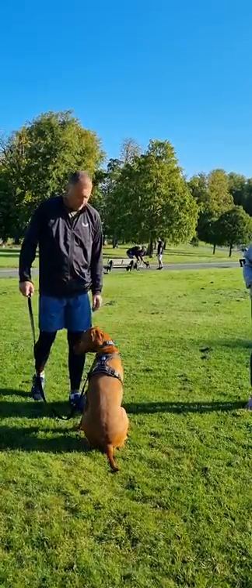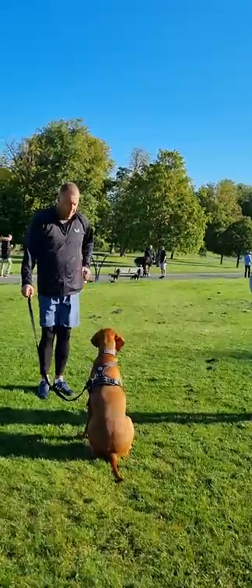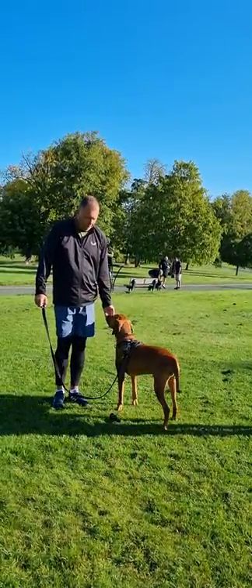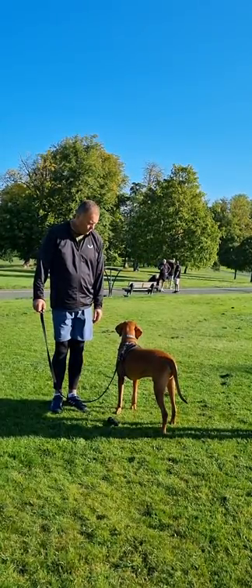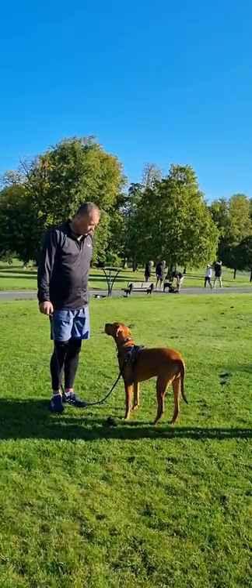Take two steps backwards and stand still. When he looks at you, give him a treat — he'll come in for it. If you just put the treat down at your thighs, he'll come in for it. There you go. Nice. Lovely, perfect. Treat there.